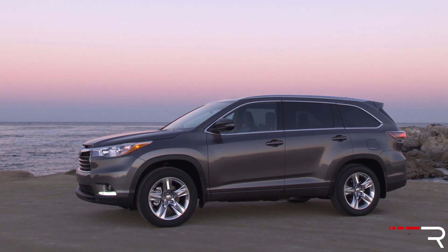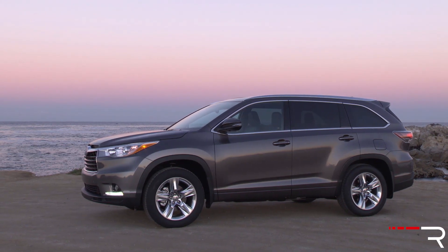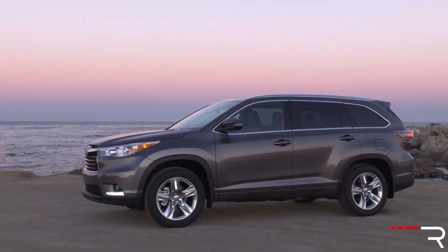The original Highlander was one of the first crossover SUVs to hit the market back in 2001. Now 15 years later, I'm testing the 2016 Toyota Highlander Limited Platinum all-wheel drive. Let's take a look and see if this latest third generation is still worth a look if you're shopping in this class.